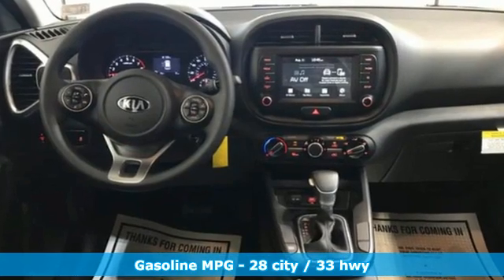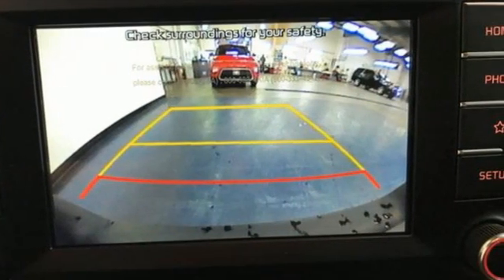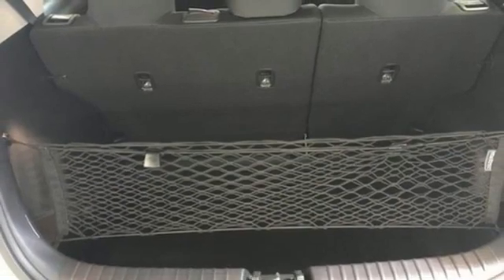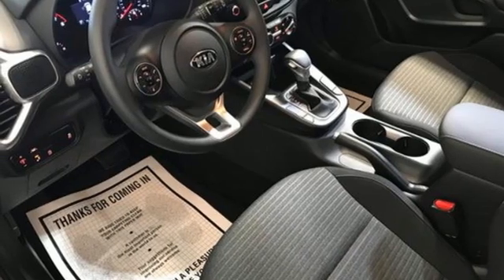External memory control, wireless phone connectivity, manual tilting steering column, USB port, manual telescoping steering column, inline four-cylinder engine, aluminum wheels, gas pressurized shocks, and streaming audio.